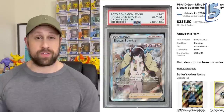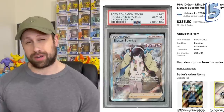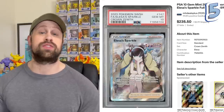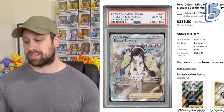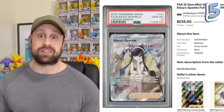Coming in at number five is our very first Full Art Trainer card in Elisa's Sparkle. As a matter of fact, I think this might be the only Full Art Trainer to make the top 10 list, selling this past week for $235 as a Gem Mint 10. Trainers like Elisa, Cynthia, and Ireda have been getting a lot of cards in these modern sets. This Elisa's Sparkle right here is the number five most expensive in the entire set.